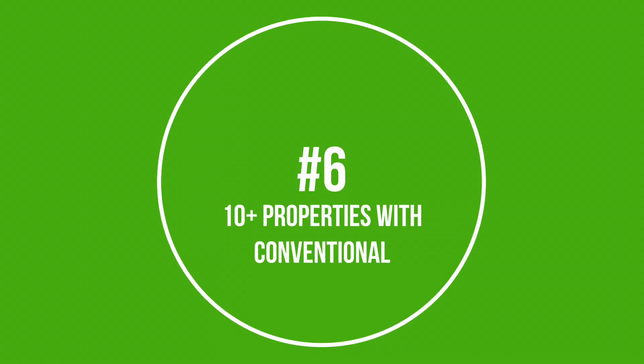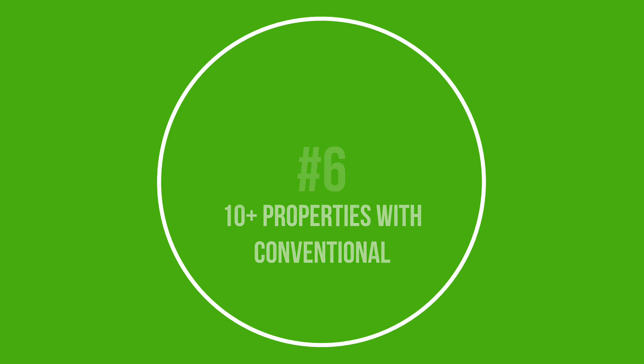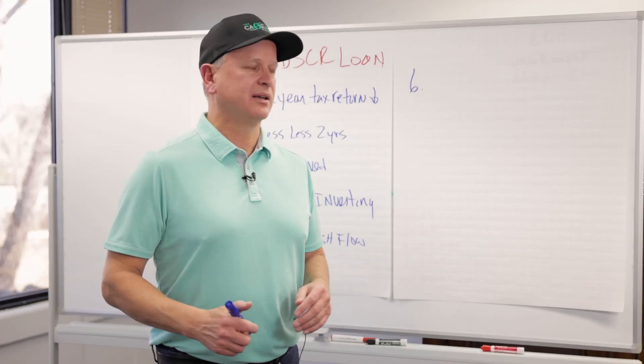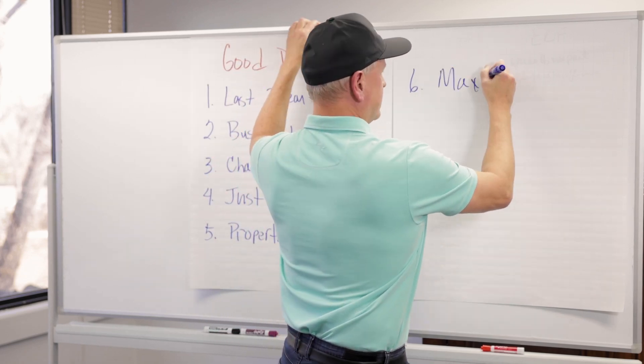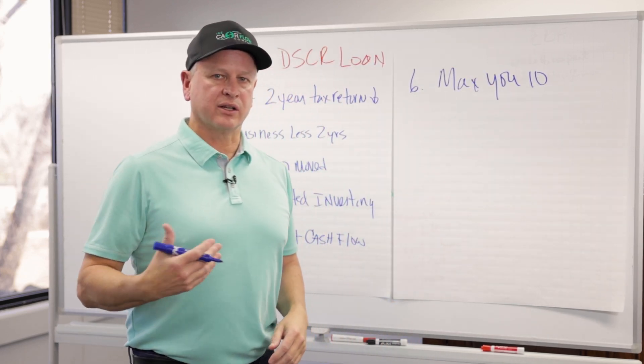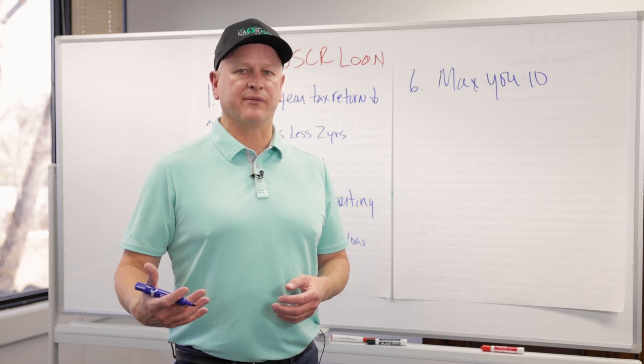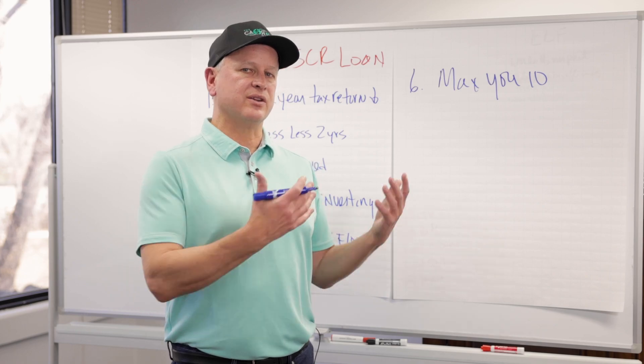Number six: people who have already hit their 10-loan limit with conventional. Conventional has a maximum of 10 loans per person, so when you max that out you need to start looking for other options. DSCR offers 30-year fixed rates, which a lot of banks don't offer — banks typically offer five- and seven-year fixed. DSCR gives you that 30-year fixed option.